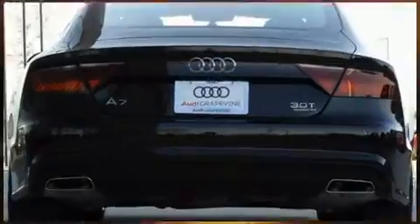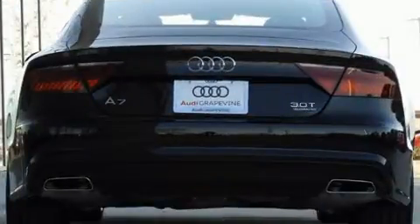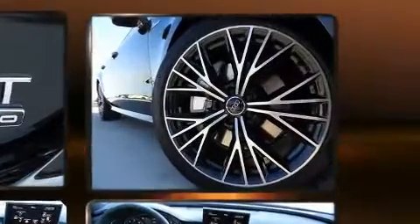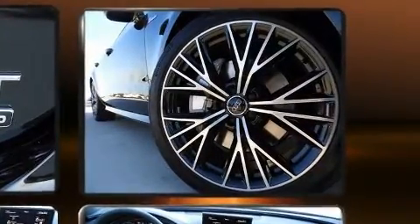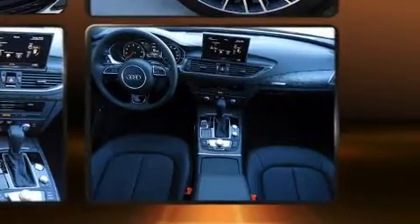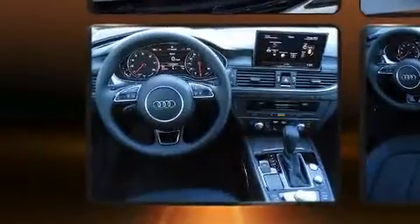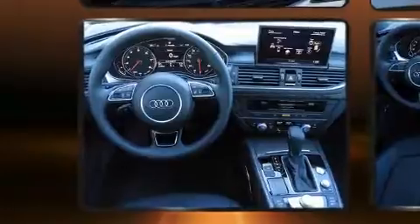Storage solutions are integrated throughout the interior, demonstrating thoughtful attention to detail. Audio features include a CD player with MP3 capability, steering wheel mounted audio controls, a 10 gigabyte hard drive, and 14 speakers, yielding maximum audio versatility.